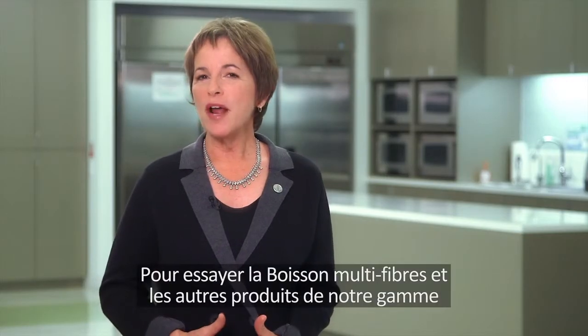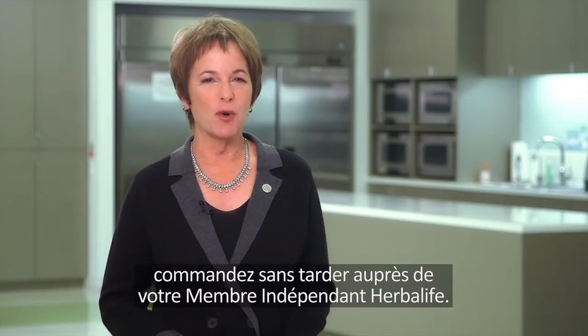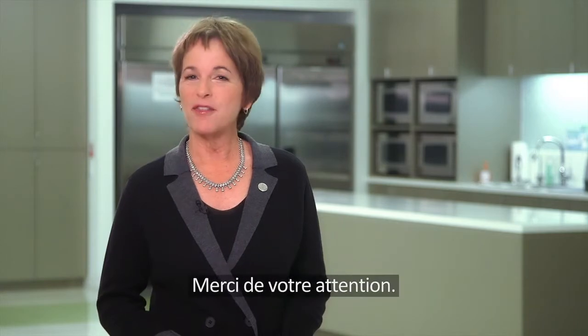You can try oat apple fiber drink and all of our great Herbalife products by ordering today from a Herbalife independent member. Thanks for watching!